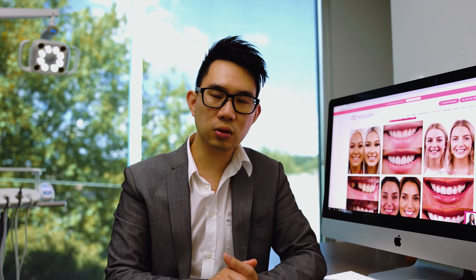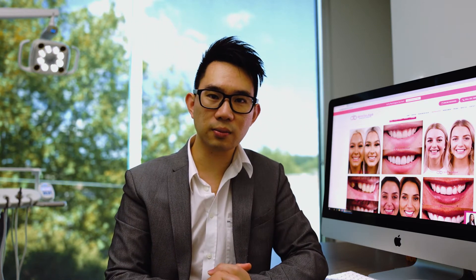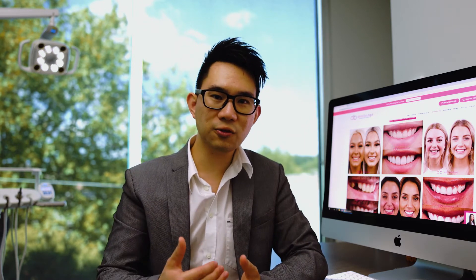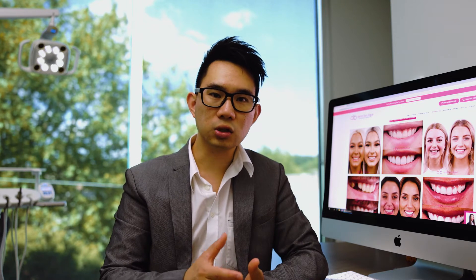Before you start thinking about whether you want orthodontic treatment — whether it is Invisalign or braces — when you look in the mirror, evaluate your smile objectively. If you're happy with the size, shape, and colour of your teeth but unhappy with the alignment, then orthodontic treatment is something you should consider. Have this in the back of your mind in terms of what you're trying to achieve, because we get many patients who feel disappointed after orthodontic treatment with a different provider because their needs and concerns weren't met.